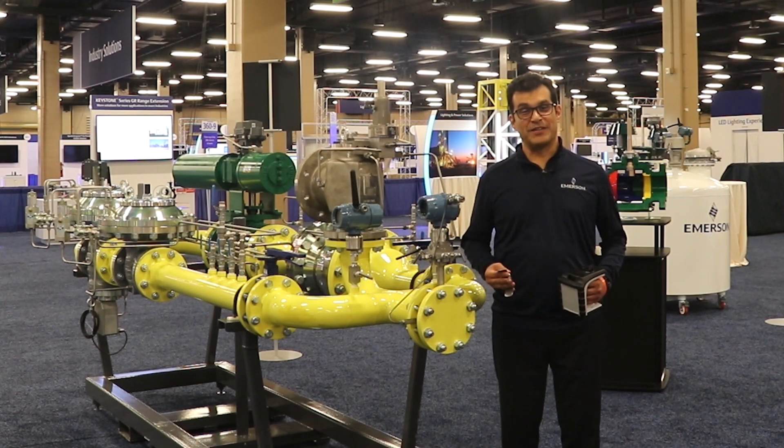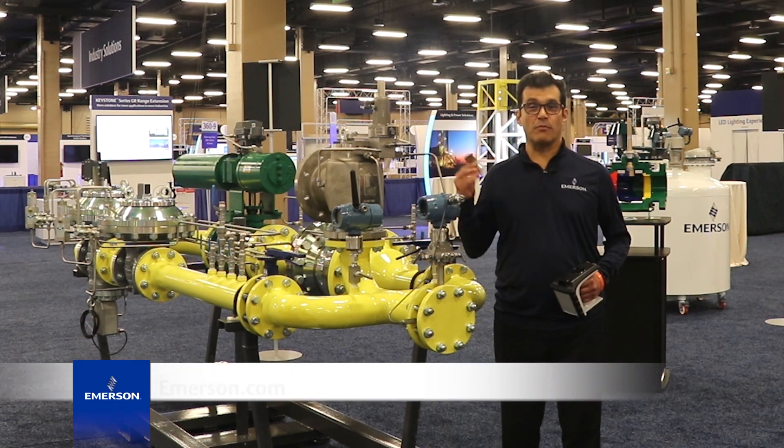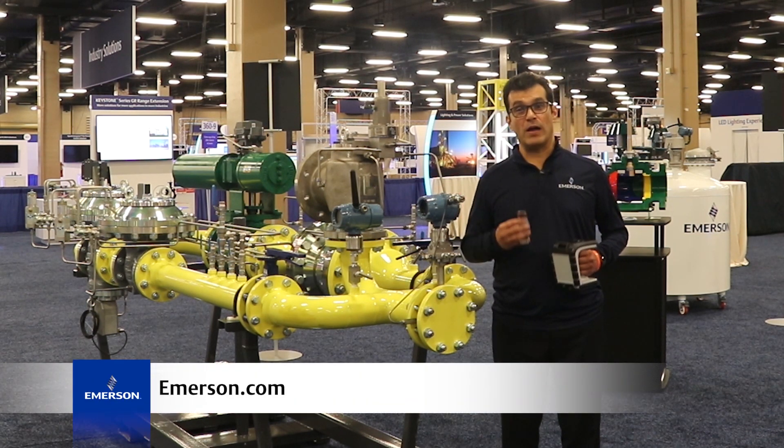Thank you very much for your time. If you want to learn more about our asset management tag for our PRVs, please visit our website.